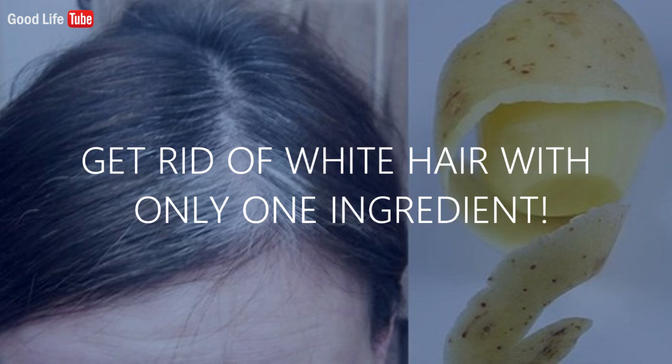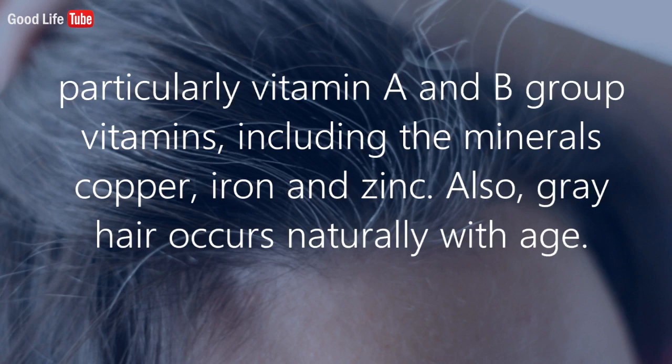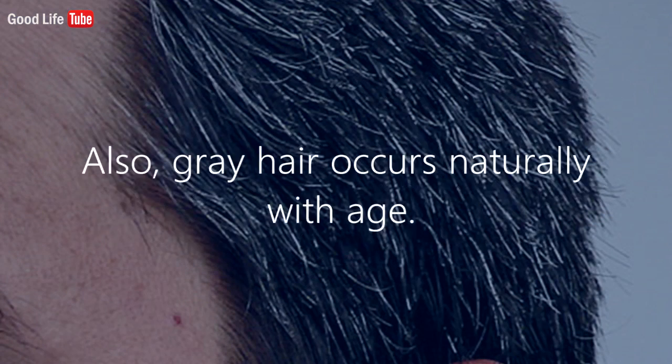The main cause of gray hair is a lack of essential nutrients, particularly Vitamin A and B group vitamins, including the minerals copper, iron, and zinc. Gray hair also occurs naturally with age.